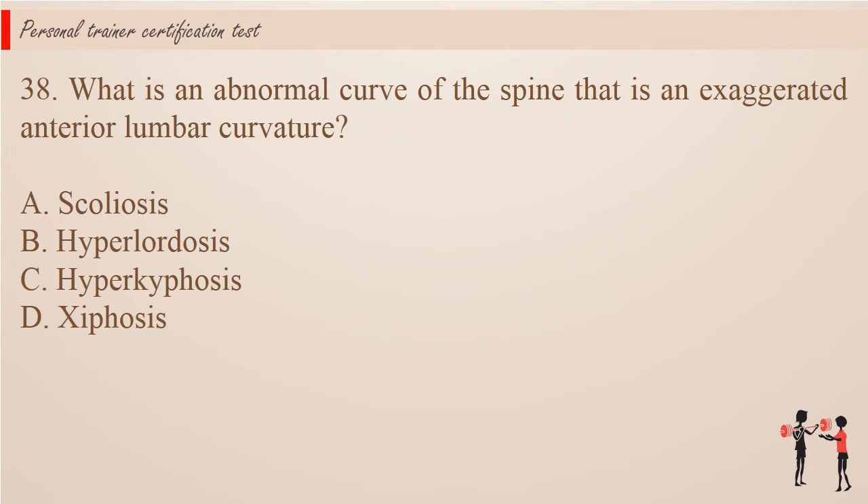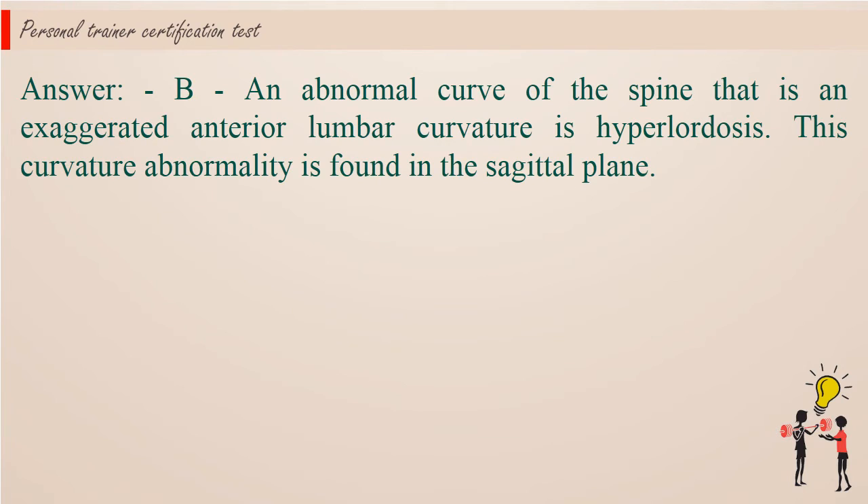Question 38: What is an abnormal curve of the spine that is an exaggerated anterior lumbar curvature? A. Scoliosis. B. Hyperlordosis. C. Hyperkyphosis. D. Xiphysis. Answer: B. An abnormal curve of the spine that is an exaggerated anterior lumbar curvature is hyperlordosis. This curvature abnormality is found in the sagittal plane.